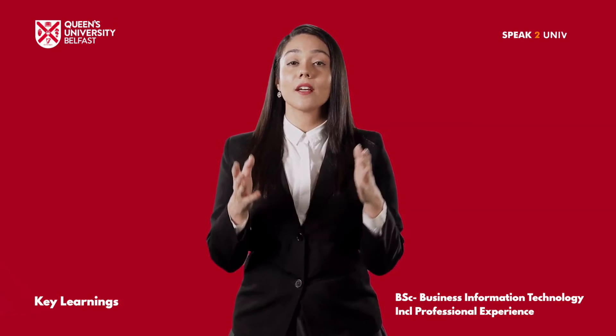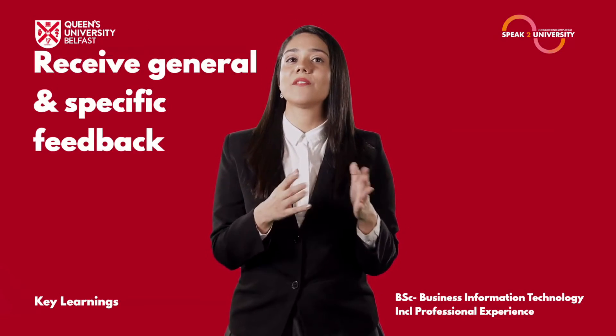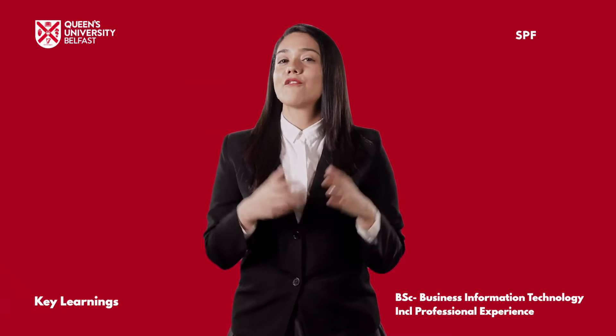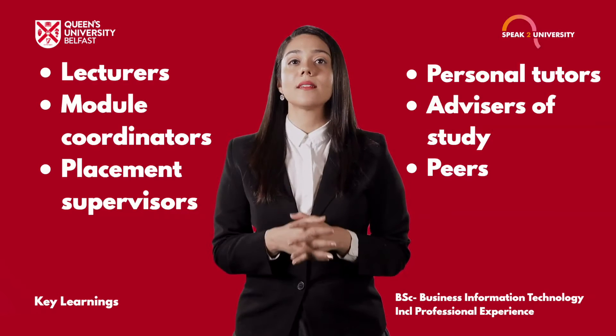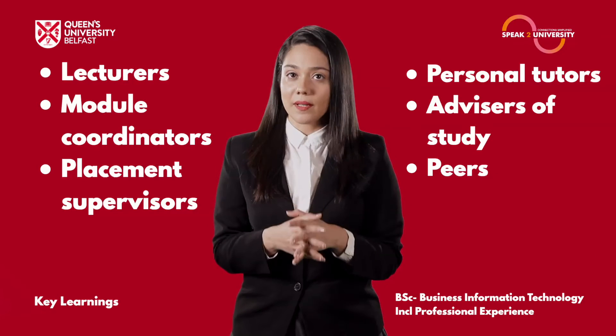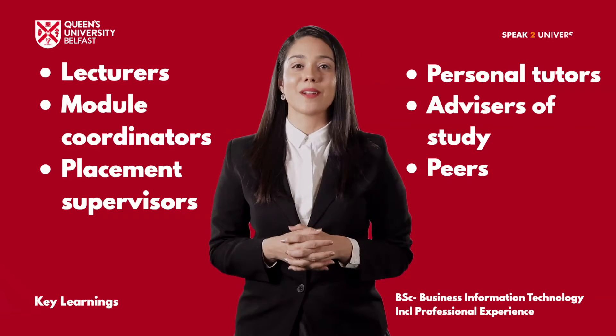As students progress through their course at Queen's, they will receive general and specific feedback about their work from a variety of sources including lecturers, module coordinators, placement supervisors, personal tutors, advisors of study and peers to improve the quality of their work.